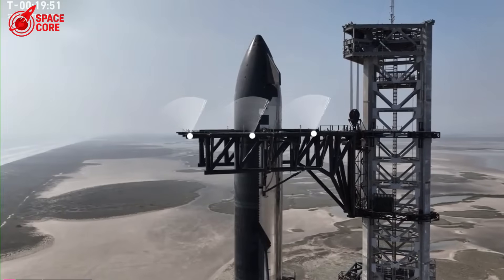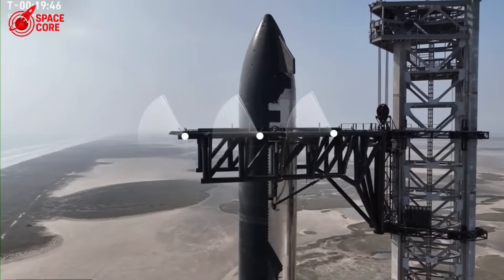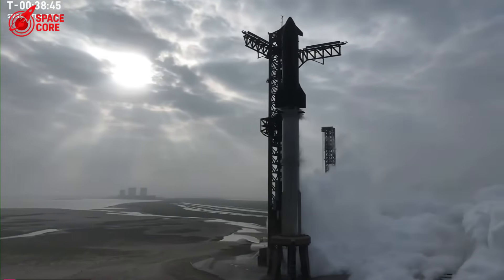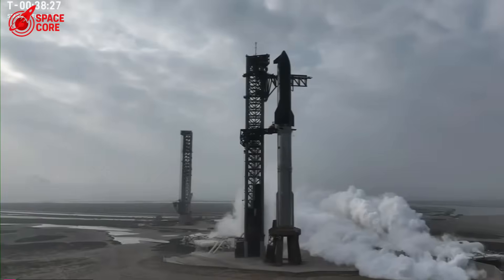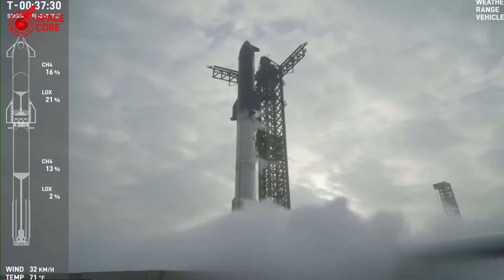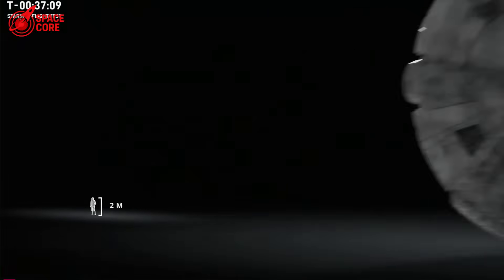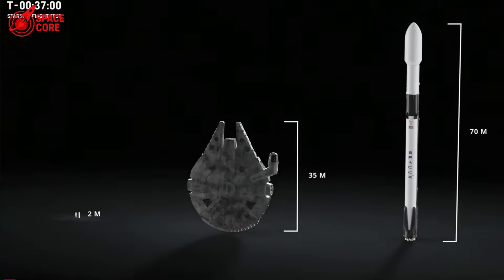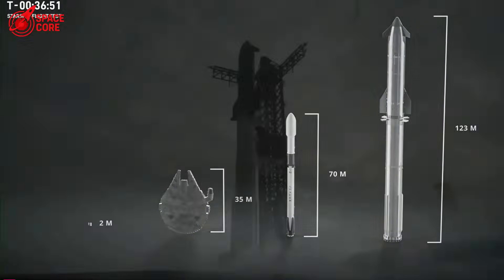2,500 degrees Fahrenheit — that's what hits your spacecraft during re-entry. Hot enough to melt copper in seconds, hot enough to turn steel into liquid. And here's the terrifying part: it's not the big tiles that kill you, it's the tiny gaps between them. Those gaps are death traps. Superheated plasma gases squeeze through like liquid fire. One unsealed gap and your billion-dollar spacecraft becomes a shooting star. For decades, everyone used the same solution: RTV silicone. NASA uses it, Boeing uses it — even SpaceX used it, until now.